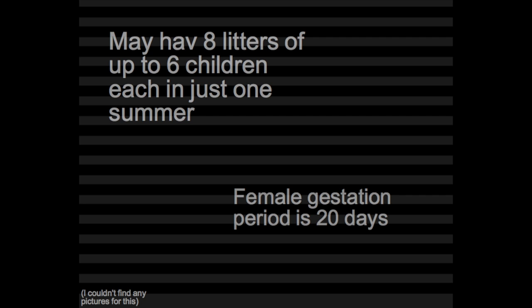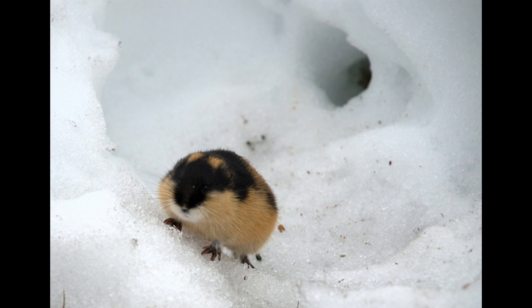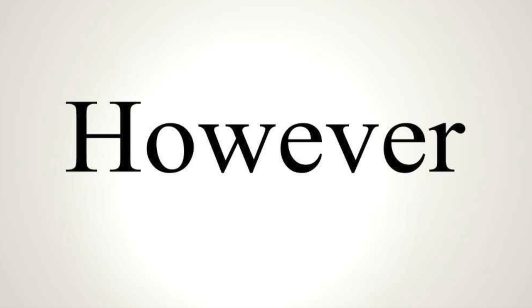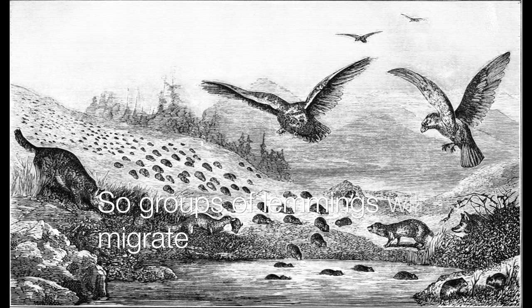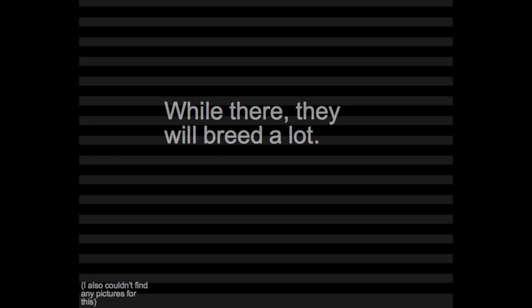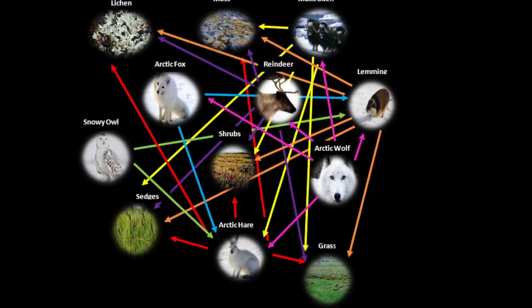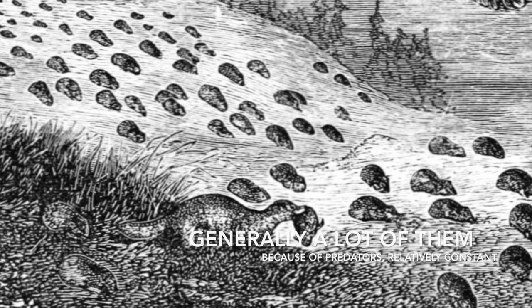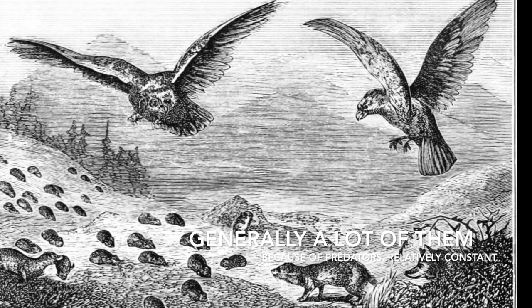The female's gestation period is 20 days. They live under the permafrost in a tunnel system to keep away from predators, with little places underground for resting, bathroom, and nesting rooms. However, they do not hibernate. Every couple of years, the lemming population explodes, so groups of lemmings will migrate somewhere else until the population returns to normal. They migrate every summer in search of food and also breed a lot during that time. Then in autumn they return. The lemmings are prey to many predators, but they reproduce a lot so there is generally a lot of them, and the population stays relatively constant besides the population bursts.